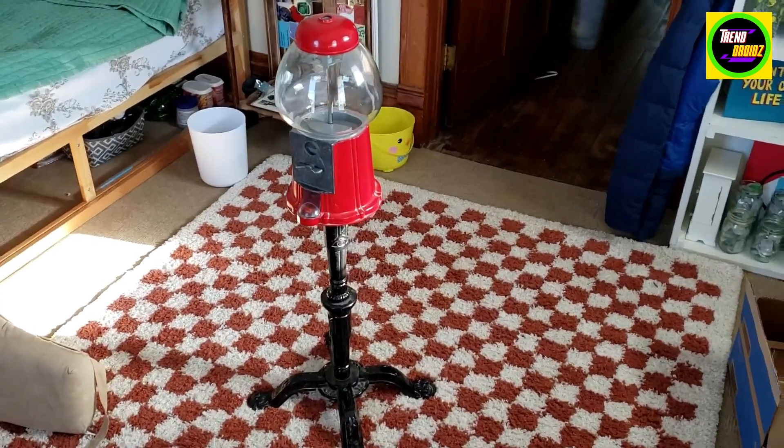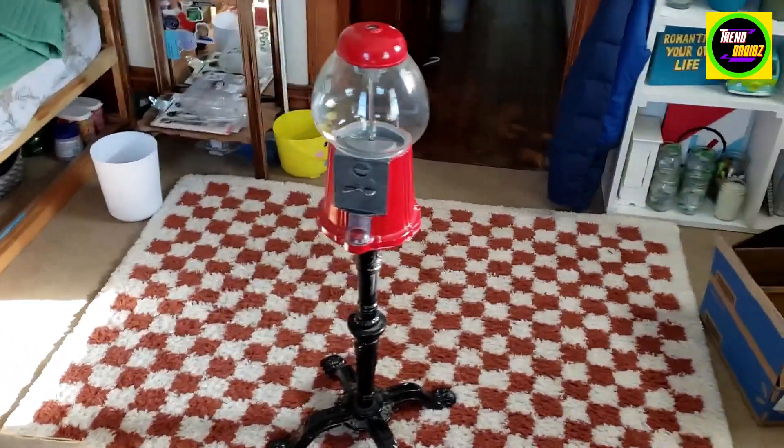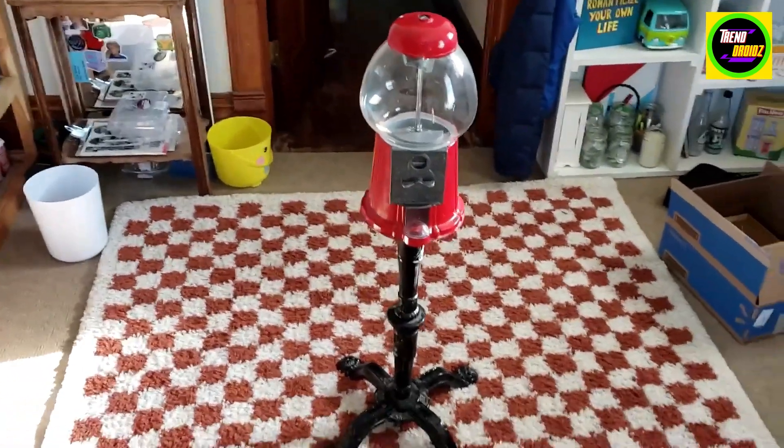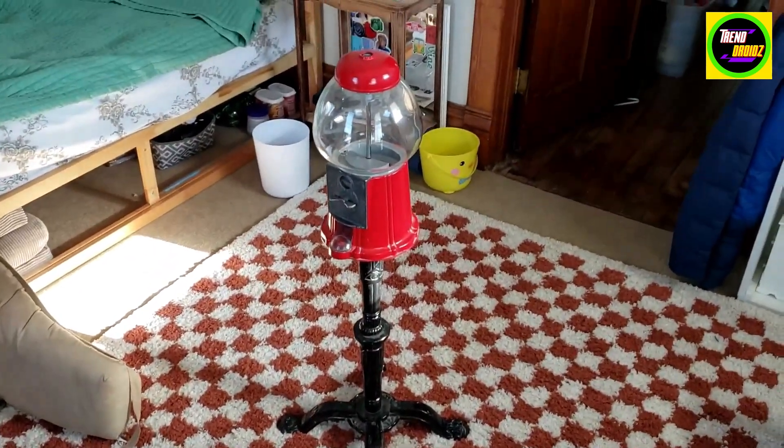Really love this old school stuff. Takes me back, you know. Really good investment. And yeah, I recommend it.